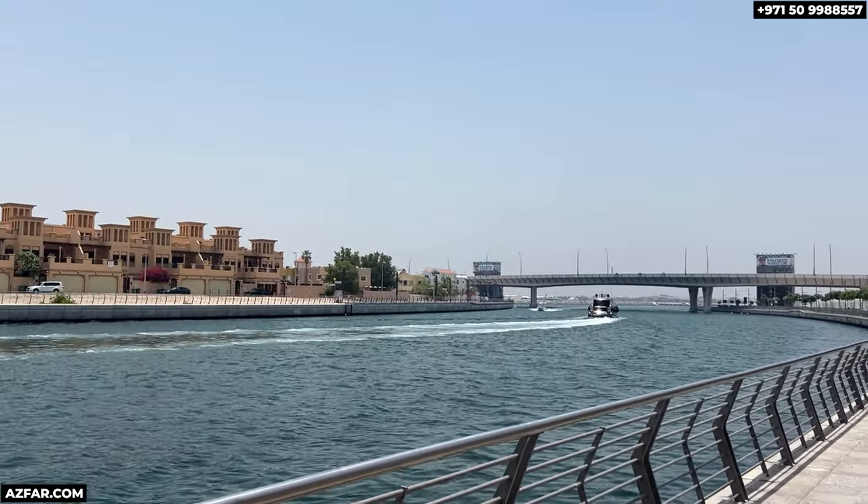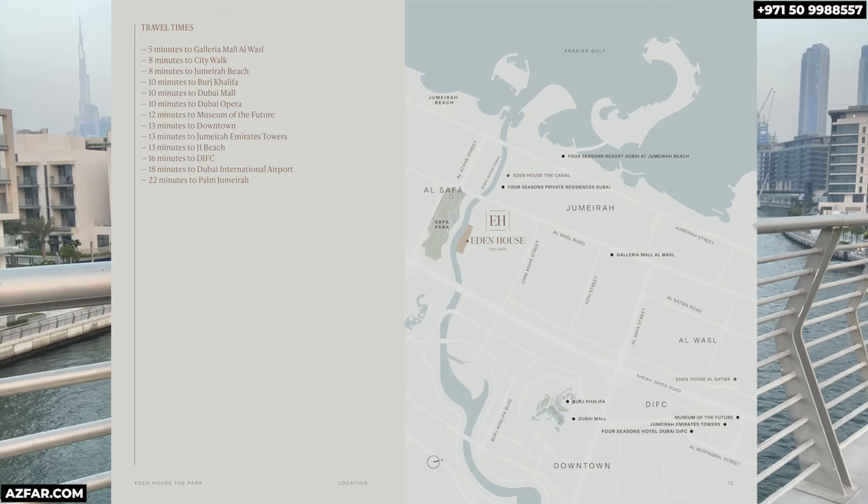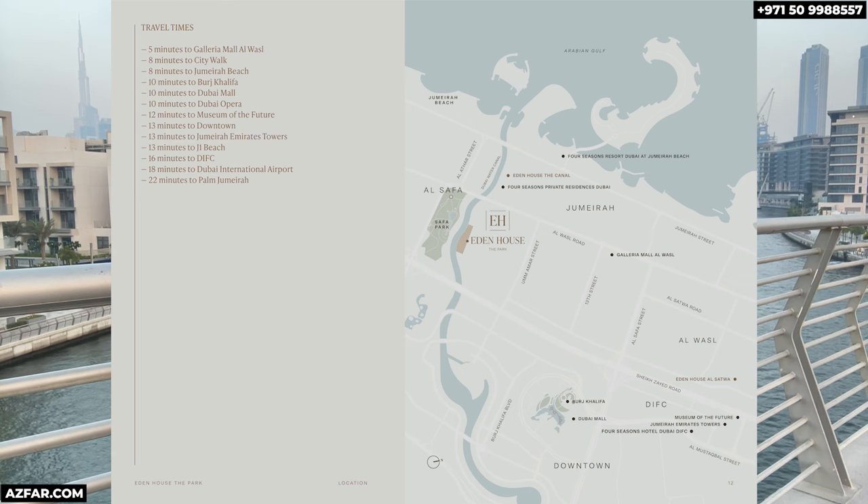Continuing to talk about the location — if you travel frequently, you'll love knowing that Dubai International Airport is just 15 minutes away. This makes Eden House The Park perfect for those who value their time and want seamless connectivity. It's also just a 10-minute drive to the Burj Khalifa and Downtown Dubai.